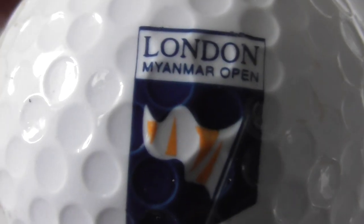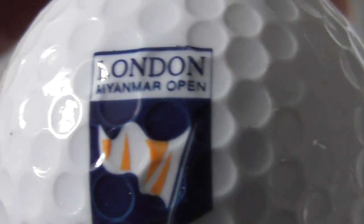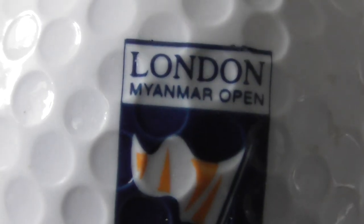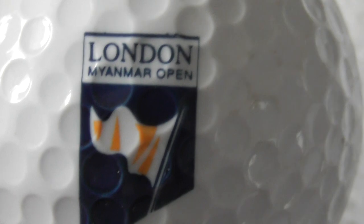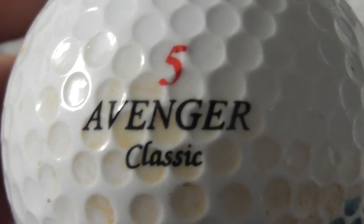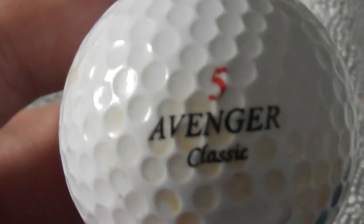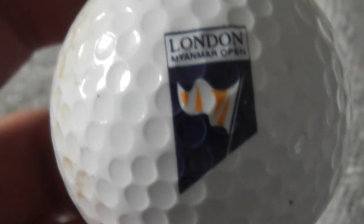Next: London Myanmar Open. Well it's obviously London, England, but I don't know what this Myanmar bit is about - I've not heard of that before. I've certainly not seen this type of golf ball before - Avenger Classic, that's a new one on me. I've never heard of that ball. Don't know anything about that type of ball.